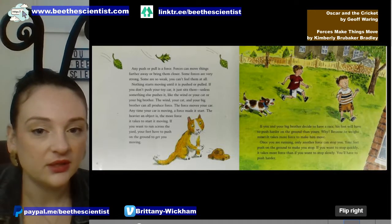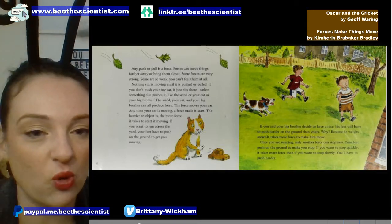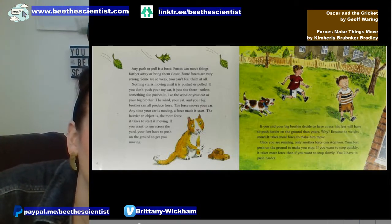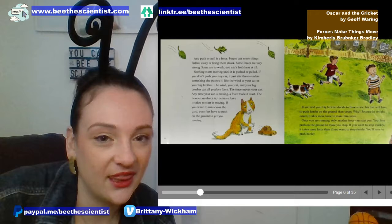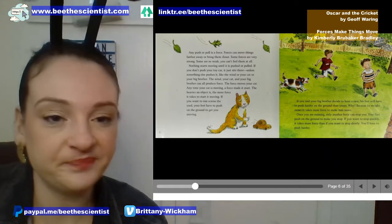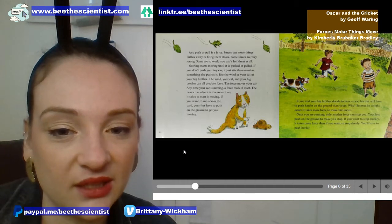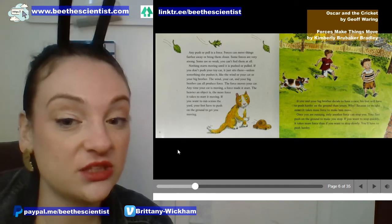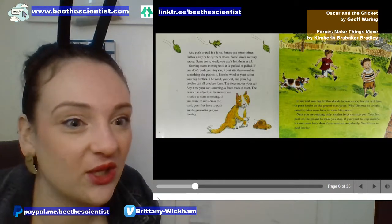Any push or pull is a force. Forces can move things farther away or bring them closer. Some forces are very strong, some are weak, and you can't feel them at all. Nothing starts moving until it's pushed or pulled — exactly what we learned with Oscar. If you don't push your toy car it's just going to sit there, unless something else pushes it — like the wind, or your cat, or maybe your big brother.